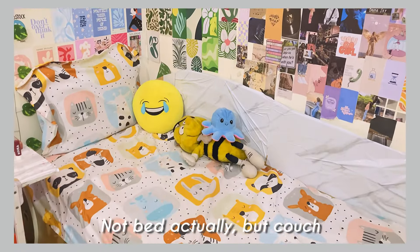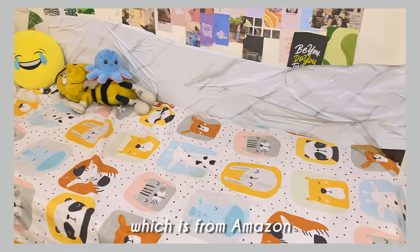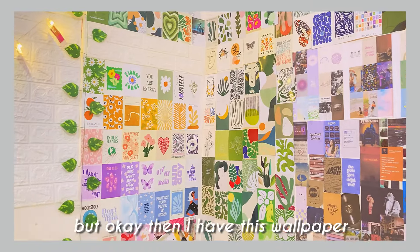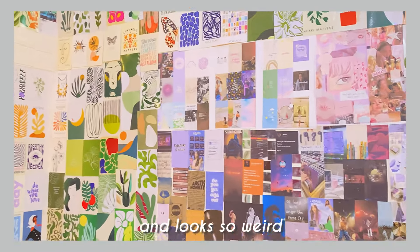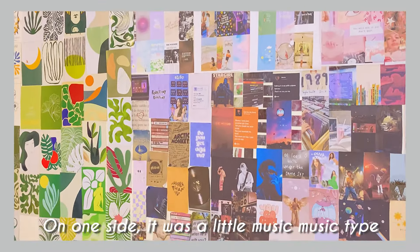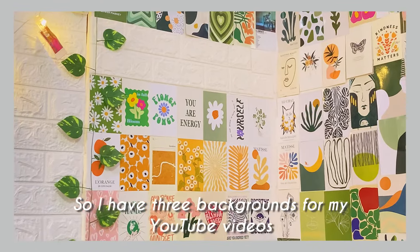Moving on to my bed — not actually a bed but a couch, I don't even sleep here. I have this very cute bed sheet from Amazon with cute plushies. Then I have a wallpaper, and people say it looks colorful and weird. But since I have a YouTube channel, I need different backgrounds — this side is a music-type aesthetic, this side is a green aesthetic, and then there's a whole pastel side. So I have three backgrounds for my YouTube videos.